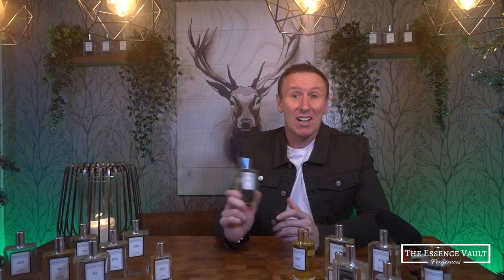This is episode 1 of a brand new series of videos reviewing inspired-by fragrances from the Essence Vault. The cost of living is sky high at the moment with food prices doubling and energy prices going through the roof, so dropping £200 plus on an expensive niche fragrance isn't that high on a lot of people's priority list — and that's why these are absolutely great for anyone who likes to smell fantastic without emptying their bank balance.